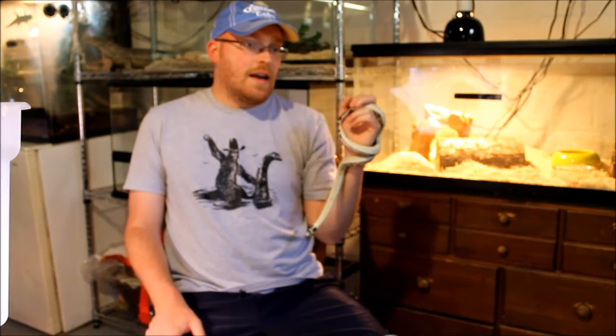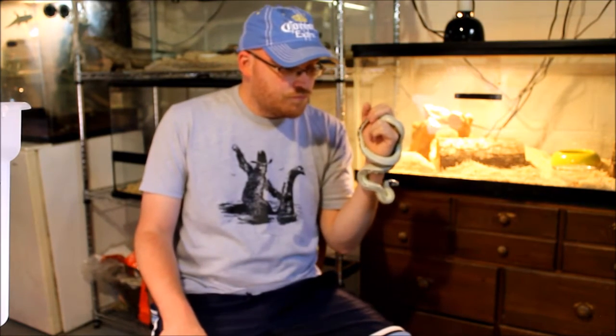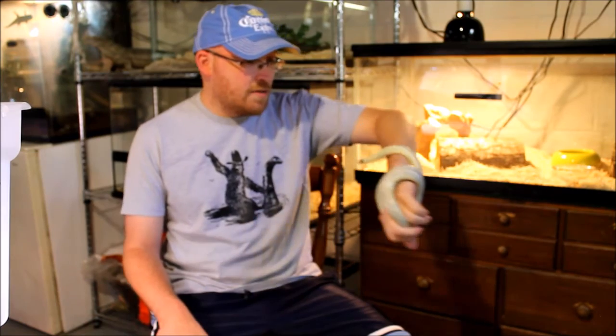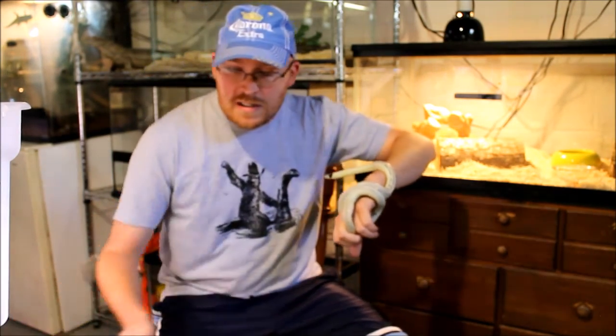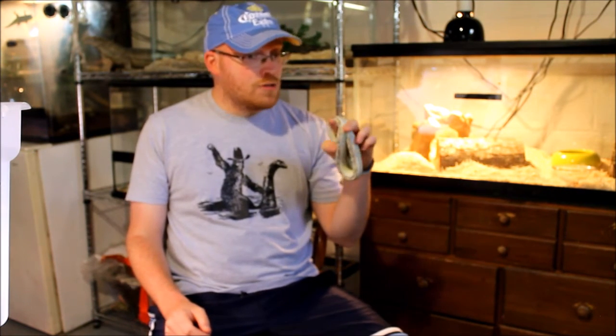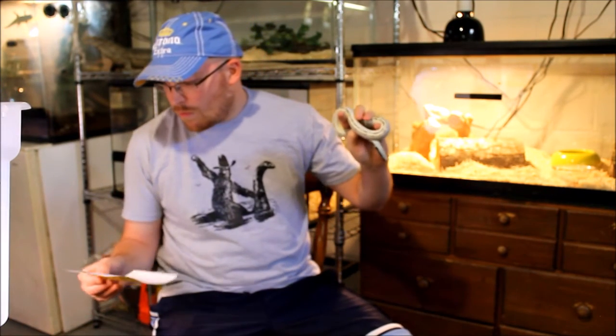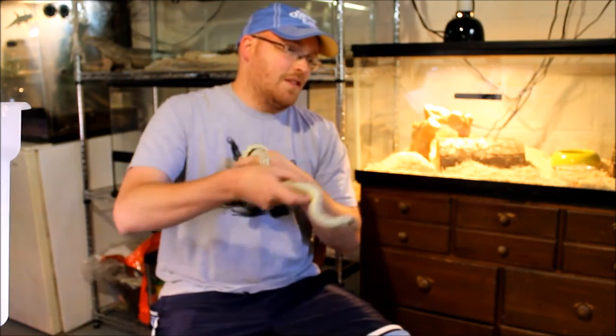If I could own any snake in the world, there's a long list, but I'd go with the eastern indigo snake, or any of the Drymarchon genus. It's one of the largest snakes in North America, a colubrid — that's my deal. Although I'd also really love to have a tri-color hognose as well.